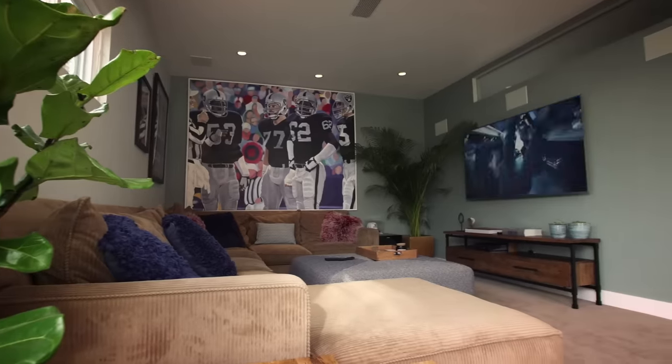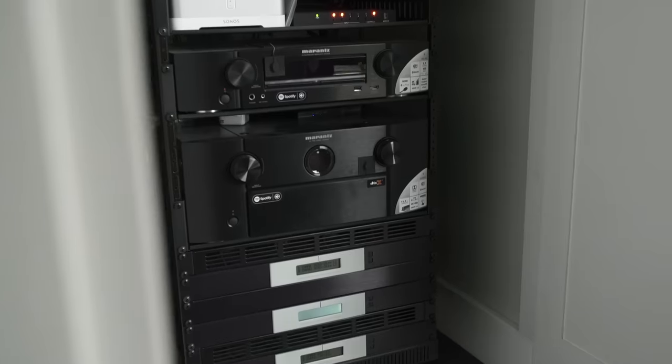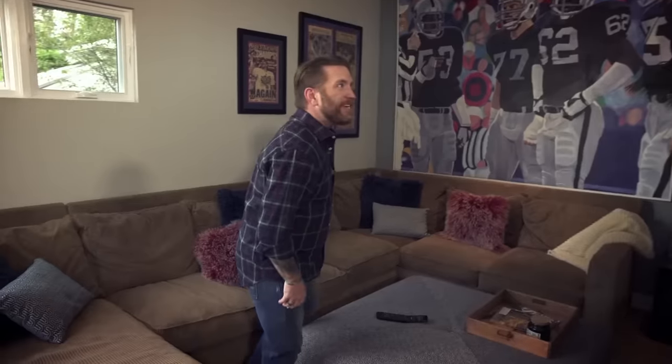Love it! Yeah, this is nice. A room designated for entertainment. Speakers, big screen, comfy couch.